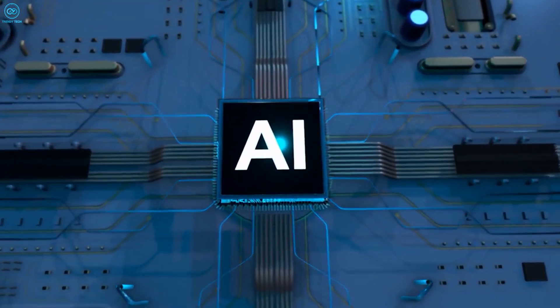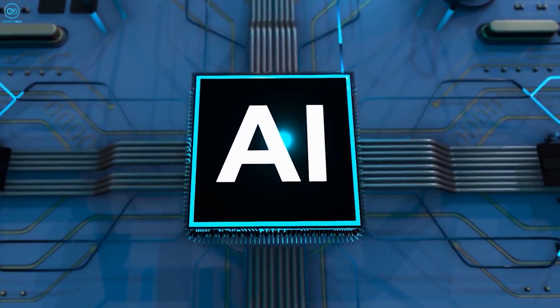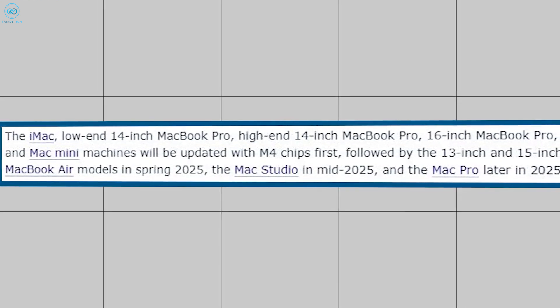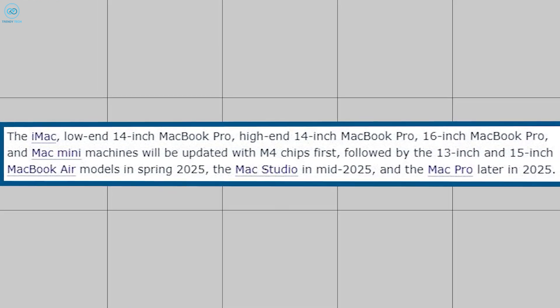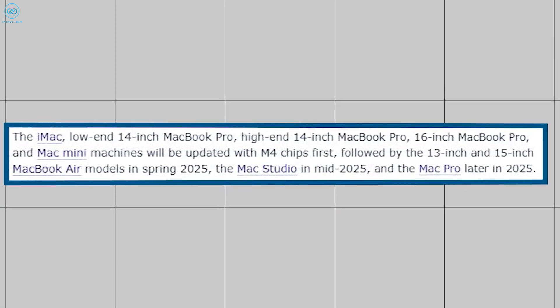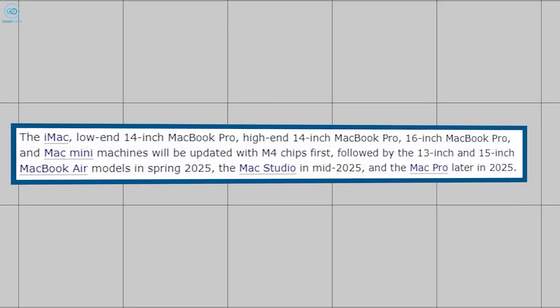First in line to get the upgraded M4 chips are the iMac, the MacBook Pro, and the Mac Mini, followed by the 13 and 15-inch MacBook Air models, likely in spring 2025. According to Bloomberg, the Mac Studio might get the upgrade in mid-2025, followed by the Mac Pro later in the same year.